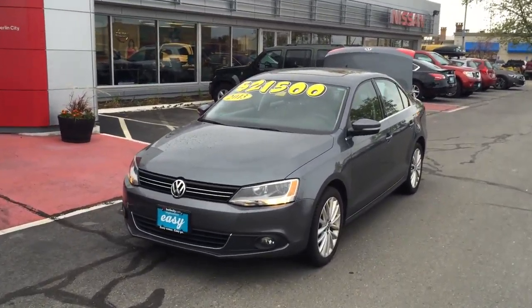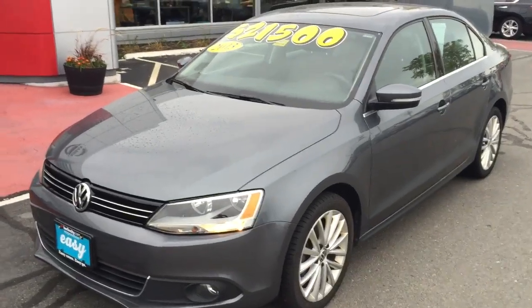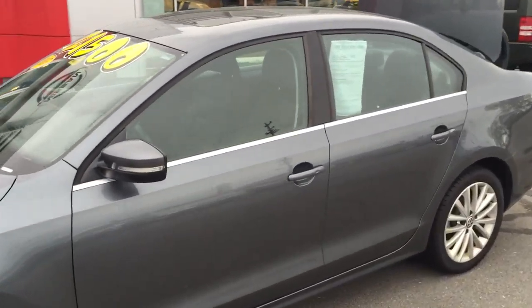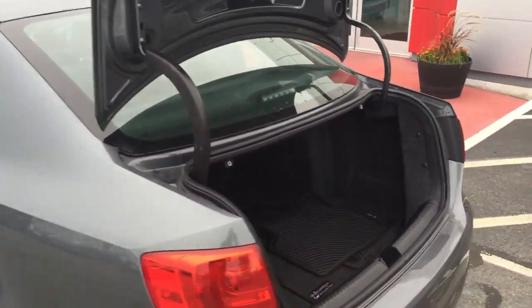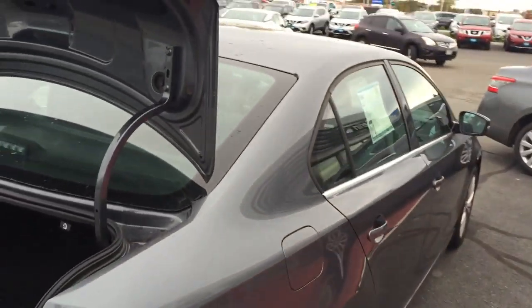This is Kalei from Berlin City of Nissan, just wanted to send you a quick little walk-around video of the 2013 Jetta TDI that you inquired on this morning. I always like to give a quick little video walk-around just to give you an up-close personal view of the car, knowing that you're kind of far away, and just give you a quick little overview and show you all the things that you would probably be looking at yourself.